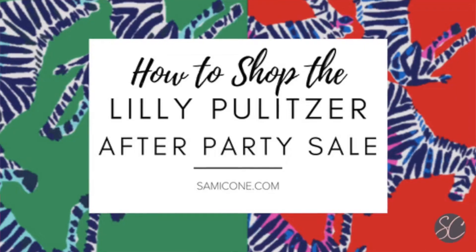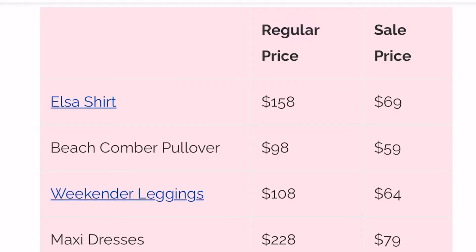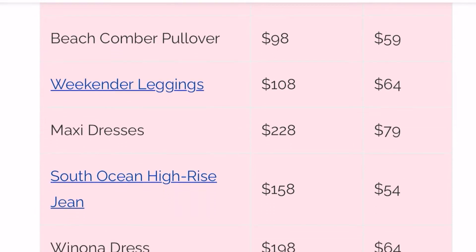If you're watching this not during a sale, I have all of my tips on sammicone.com for how to shop the Lily Pulitzer sale. That includes going and making lists of some of your favorite items, your favorite colors, your favorite styles. That way you can go into the search bar and look for those things and they will pop up right away. You're not scrolling through hundreds of items just in the generic sale category.